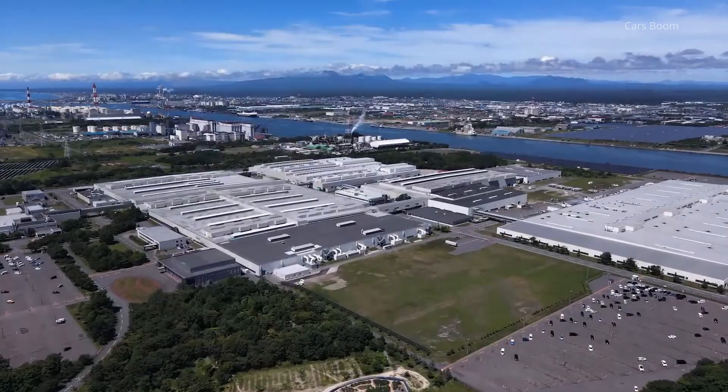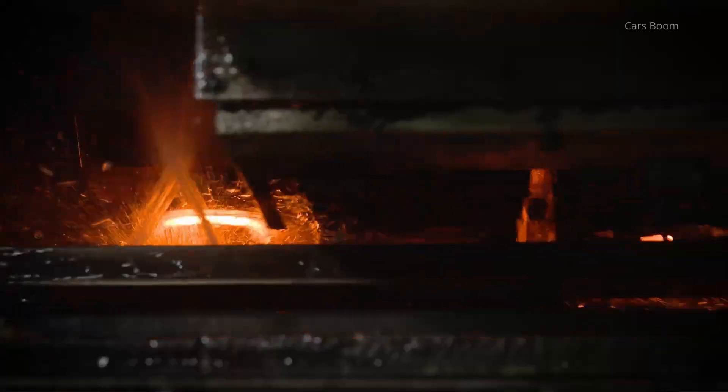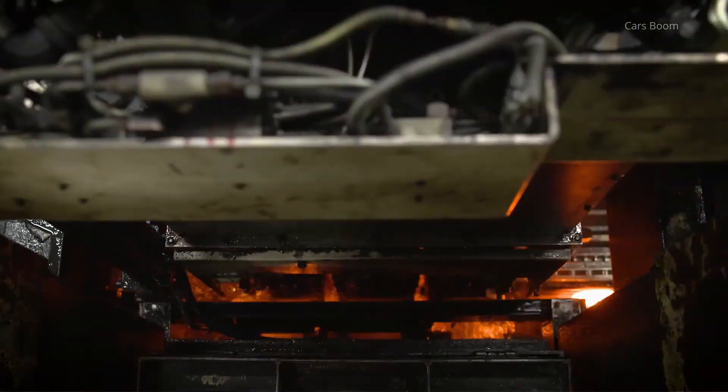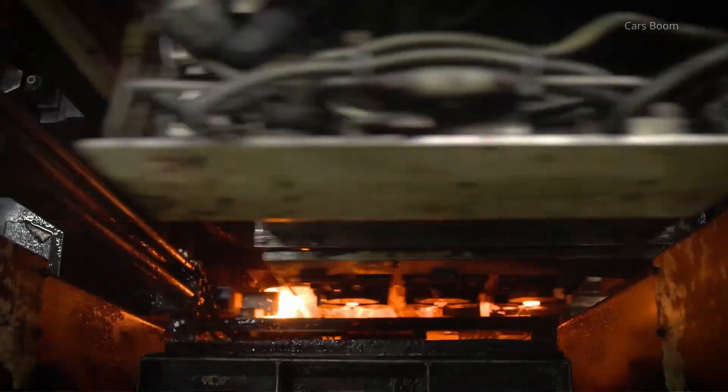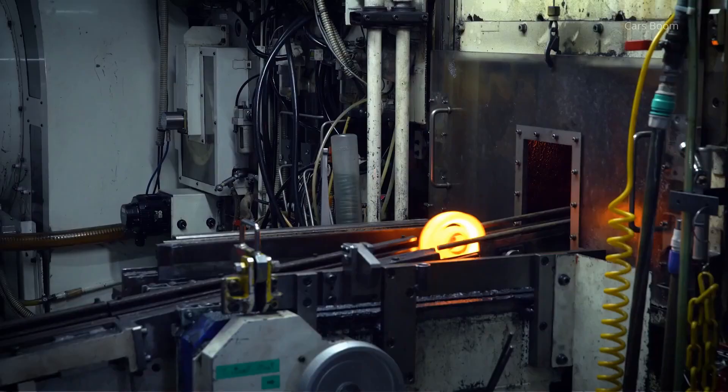Toyota CVT Production in Japan. This video delves into the critical stages of production, including die casting, pressing, forging, heat treatment, and assembly, all carried out in Toyota's state-of-the-art facilities in Japan.